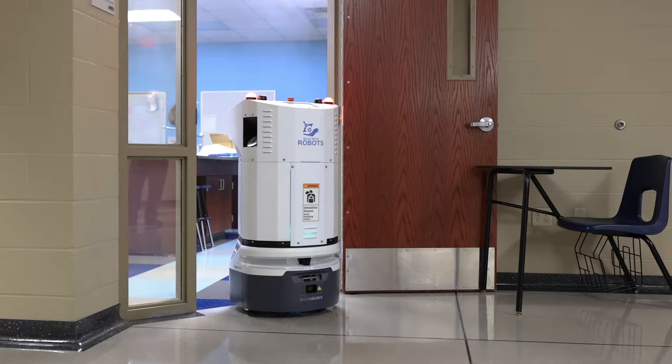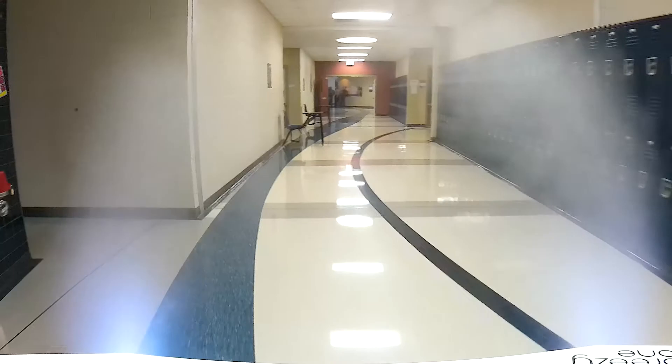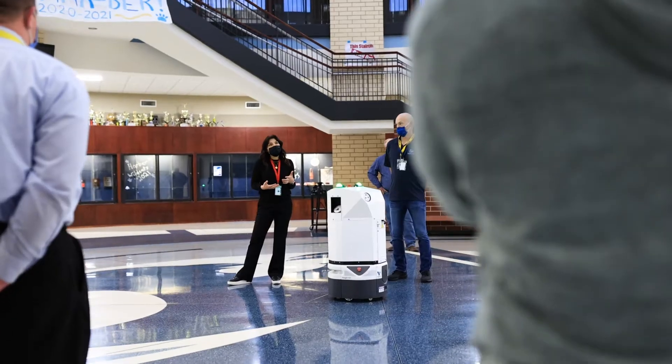With almost a million Americans having died from COVID-19 and numbers on the rise, the importance of continued education looks to modern technology as the answer for cleaner and safer schools. And it all starts with one word: Breezy. Breezy One is a large facility disinfecting robot, and Breezy One can disinfect 100,000 square feet in about 45 minutes to an hour.